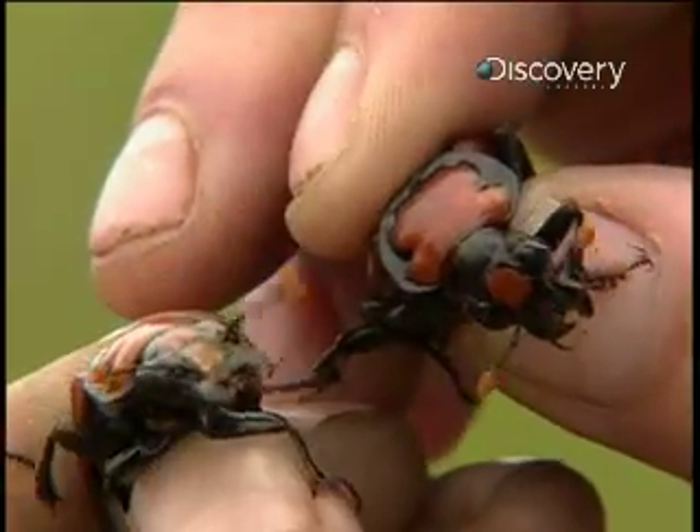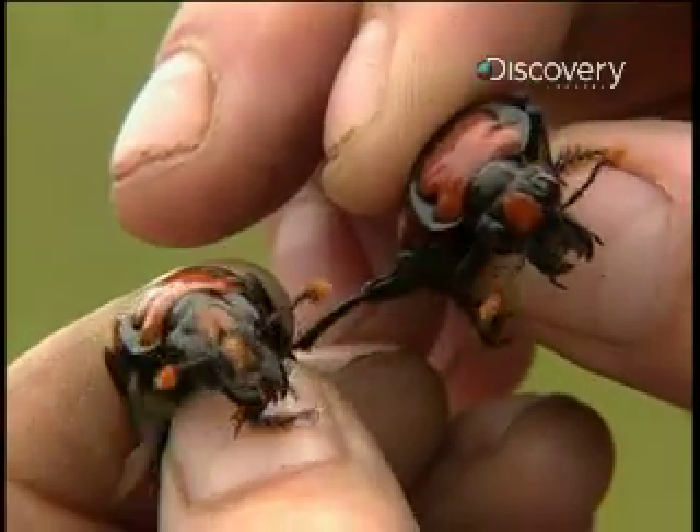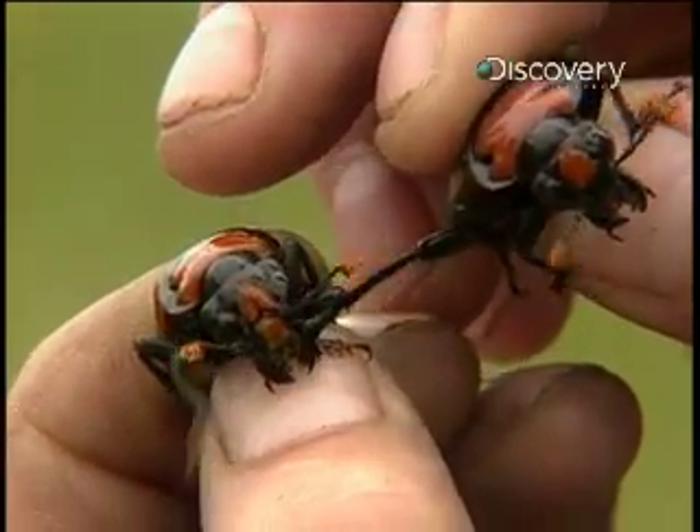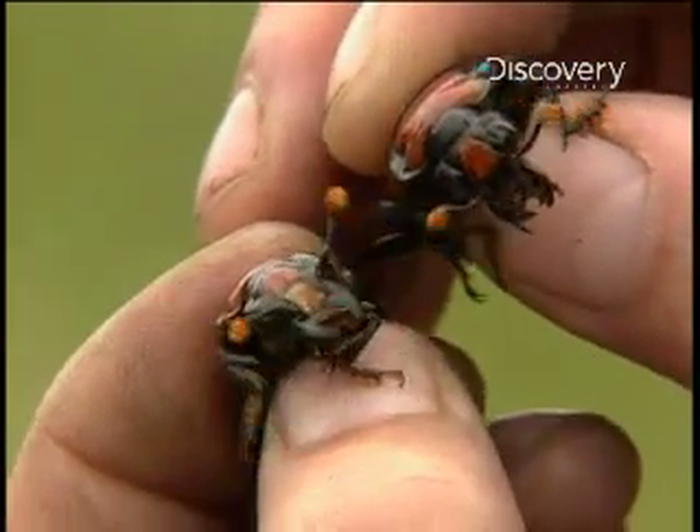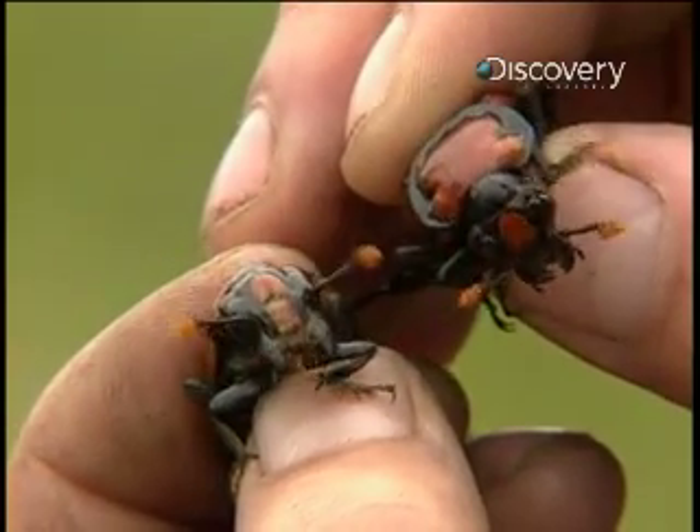20 beetles — 10 males and 10 females — are set aside. To the untrained eye, the male and female appear identical. But there is a slight visible difference: the shape of the orange marking between their antennae.